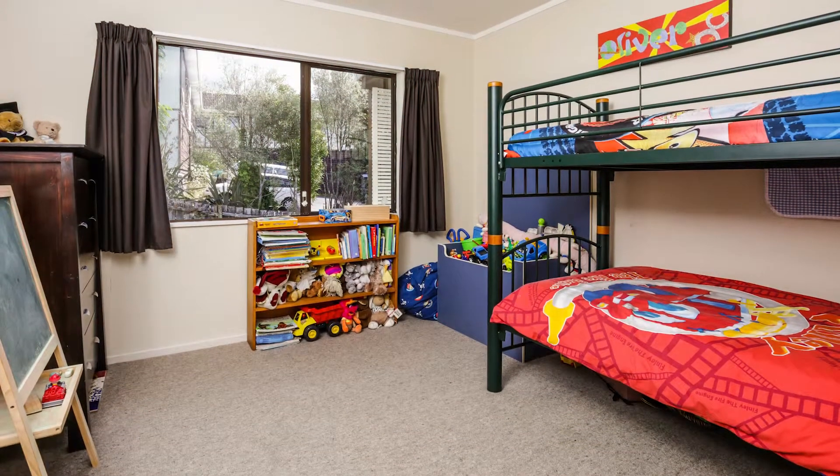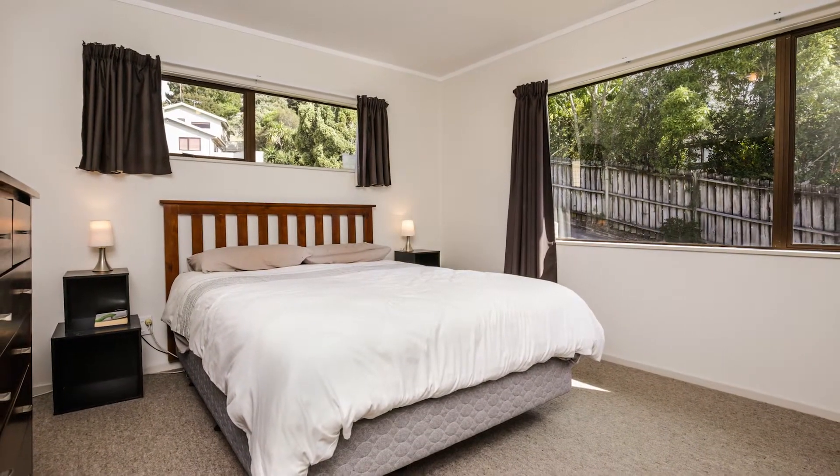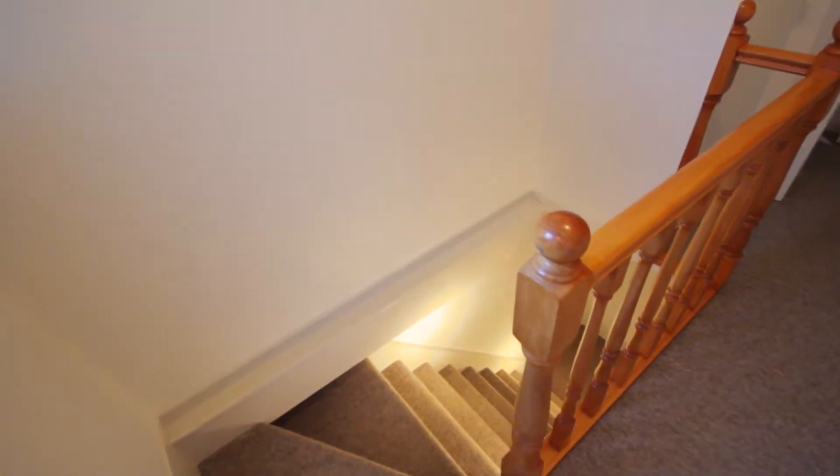All three bedrooms are great sizes and all have built-in wardrobes. The master bedroom and the second bedroom both feature double wardrobes. But there's more to this home.